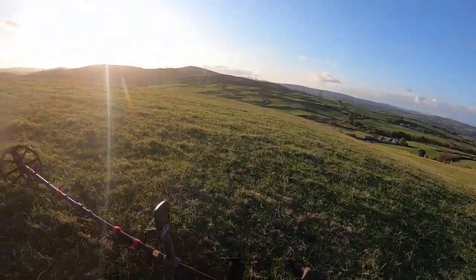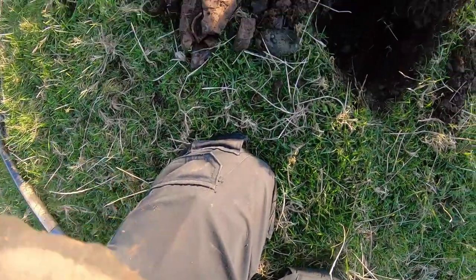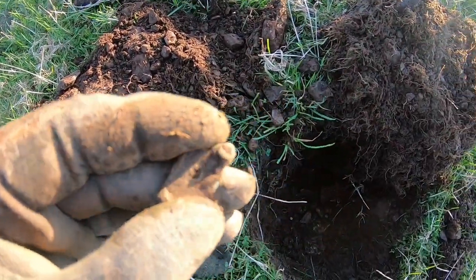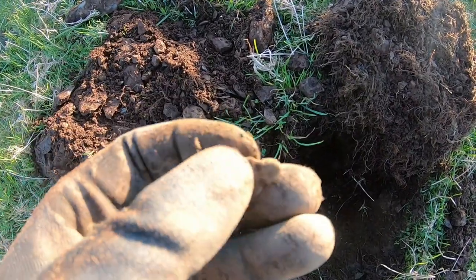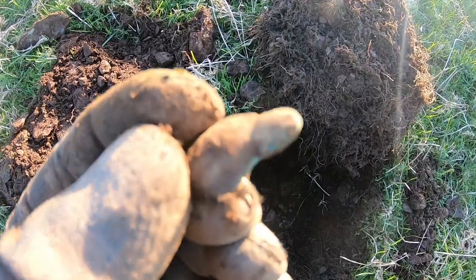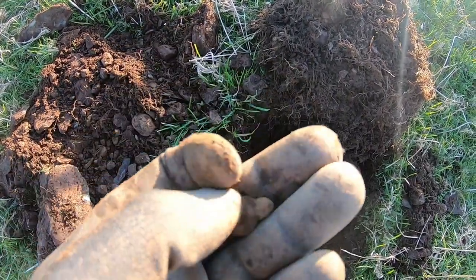I've just had another signal coming up at 17. It's just that thing — I don't know what that is. It's bronze anyway — you can just see the bronze on the edge.